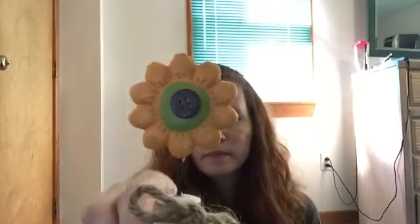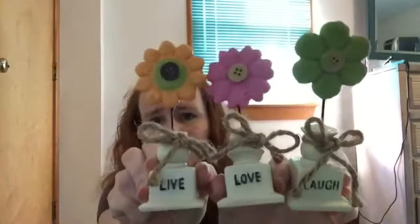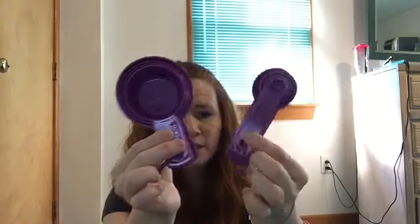And then up front they have these little resin flowers — one says 'live,' and then of course they had 'love' and 'laugh.' So they had these three, three different kinds of flowers even, but I thought they would be cute on a shelf.